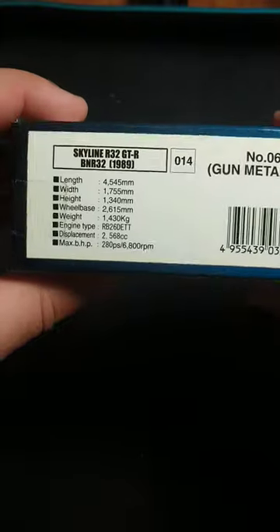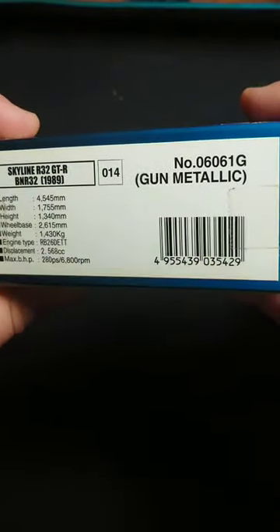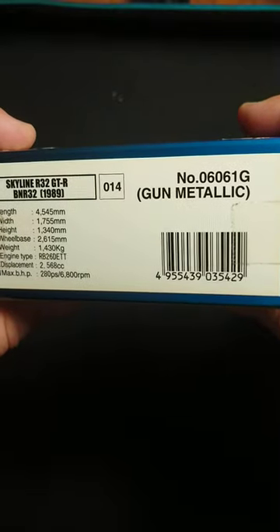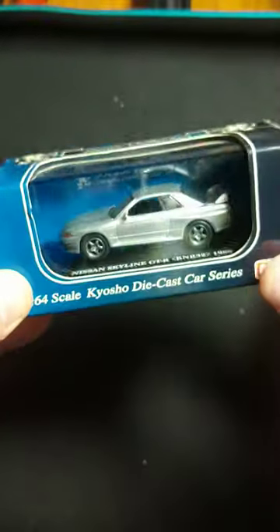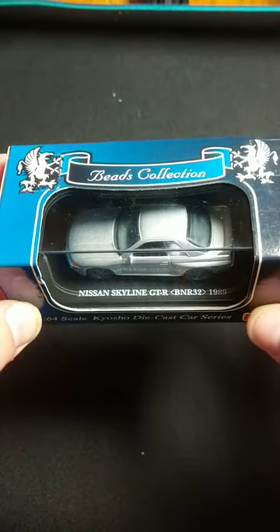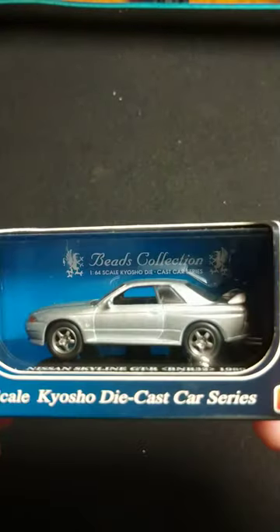Skyline GTR, BNR32-89, Gun Metallic, Kyosho. Man, this thing is just sweet.